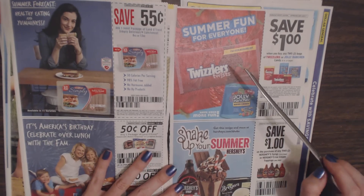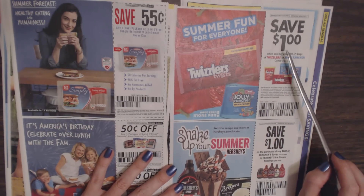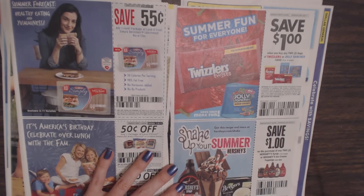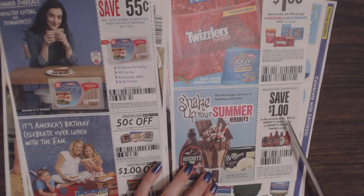And Twizzlers — I love Twizzlers! This coupon is good for $1 when you buy any two bags of Twizzlers or Jolly Rancher candy, 8 ounces or larger. And then we have Hershey's Syrup — you can save $1 on the purchase of any two Hershey's Syrups or Hershey's Ice Cream Toppings of any size.